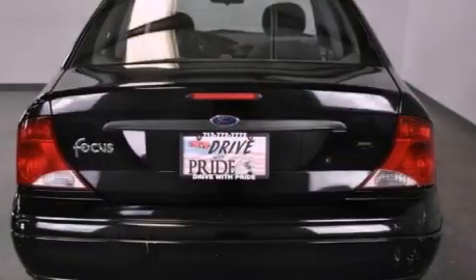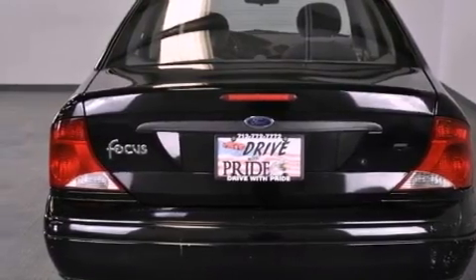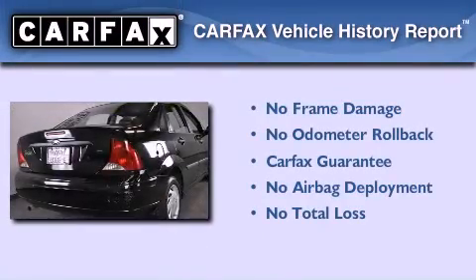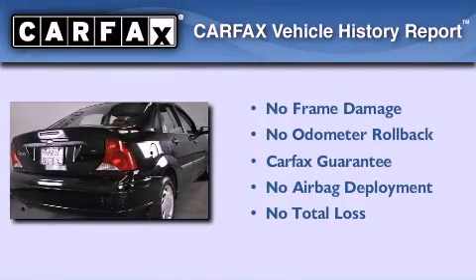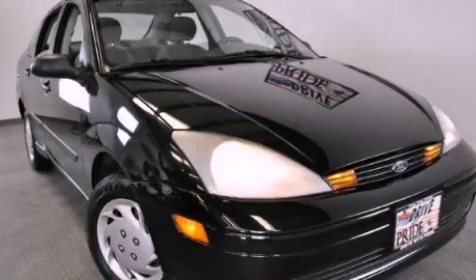With an EPA estimated rating of 36 miles per gallon on the highway, more money will stay in your pocket rather than pour into the fuel tank. Not to mention that this Ford qualifies for the Carfax buyback guarantee. Call now to find out how you can own this breathtaking vehicle.